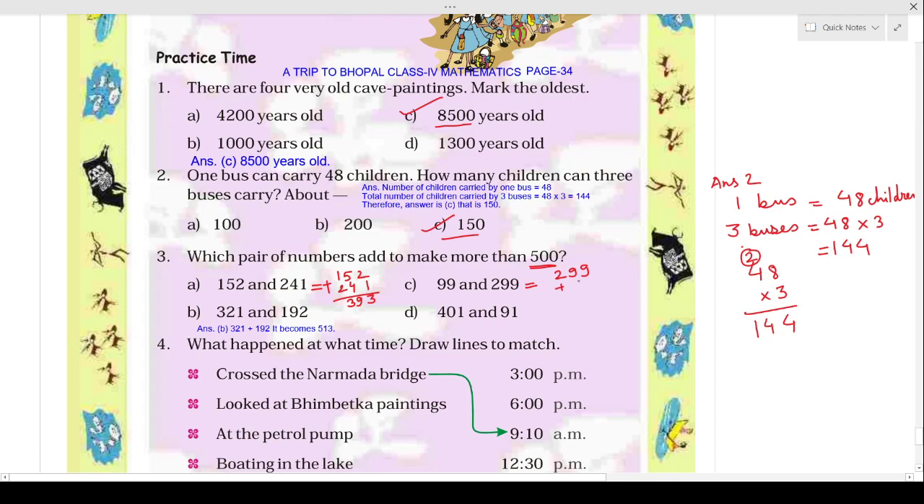Same like that, we will add 99 and 299. After adding these two numbers, carry 1 to the next column, then again carry 1 to the next column. So here your answer is 398.